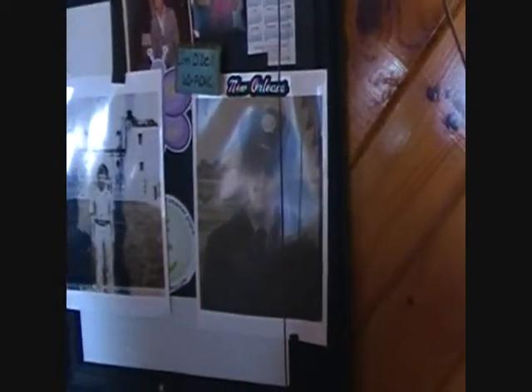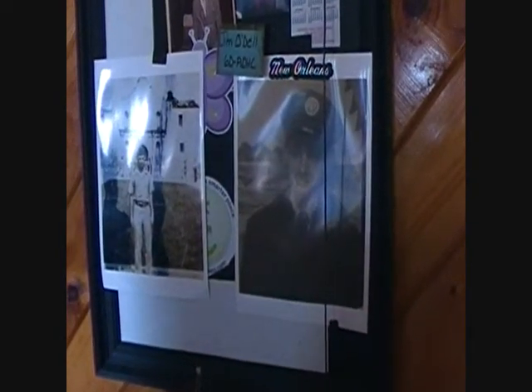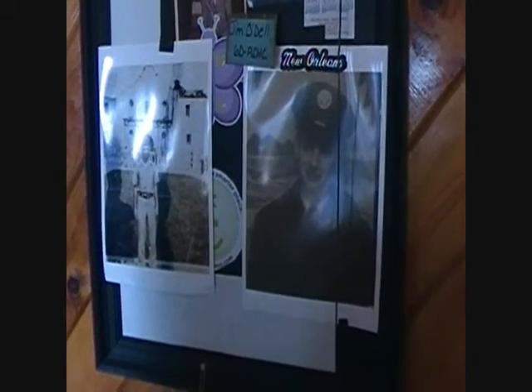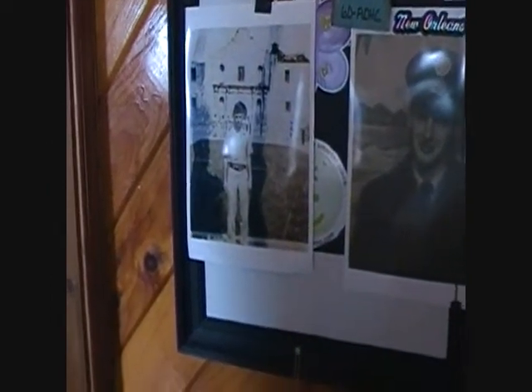Here's my magnetic board — I love this board. It's just a regular wooden frame. I went and got some sheet metal, put it in the frame, and painted the whole thing flat black. It's basically like a refrigerator — you just stick your pictures to it.